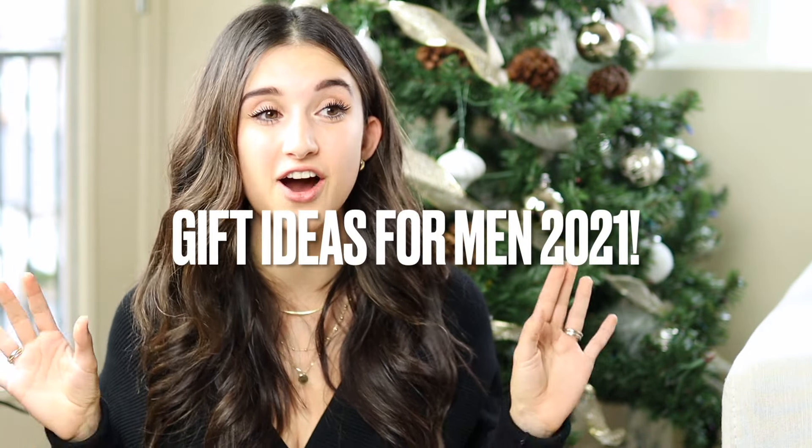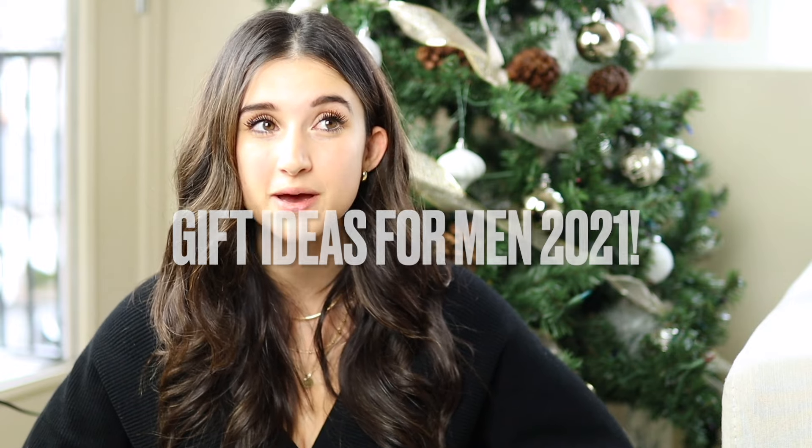Hi guys, welcome back to my channel. Today's video I'm sharing gift ideas for men. I think we can all agree that shopping for the men in our life is incredibly difficult and challenging, but I have some really awesome gift ideas for you guys.